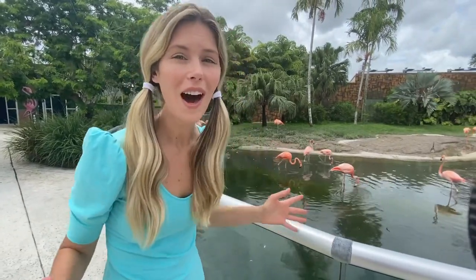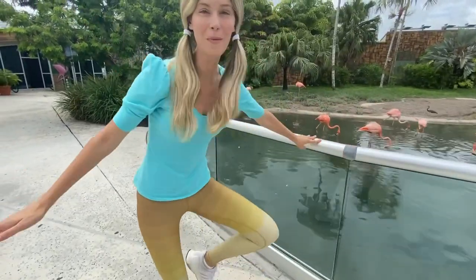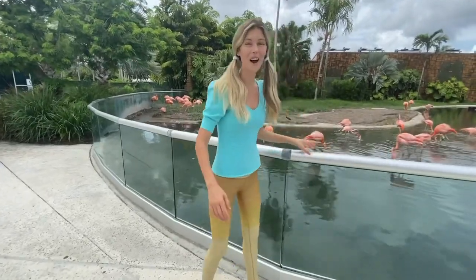Flamingos are the biggest bird. Did you know that they actually prefer to stand on one foot? Whoa! Do you want to try to stand on one foot with me? It's harder than it looks.